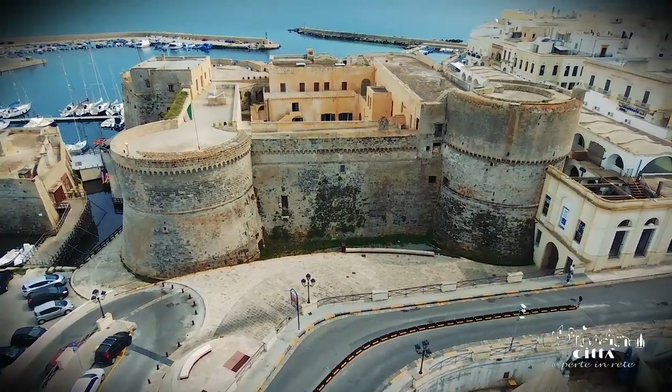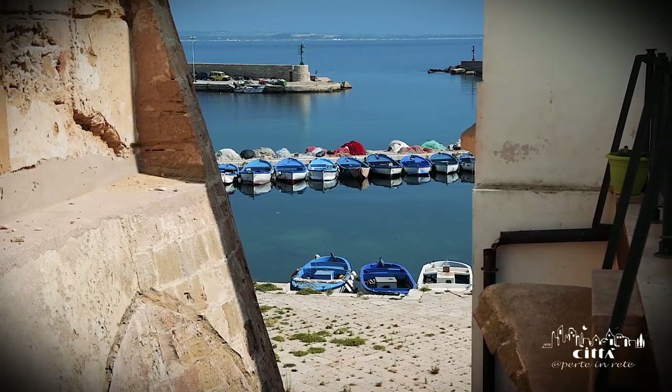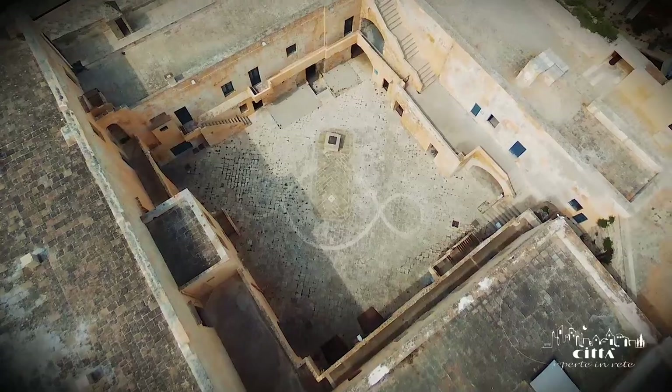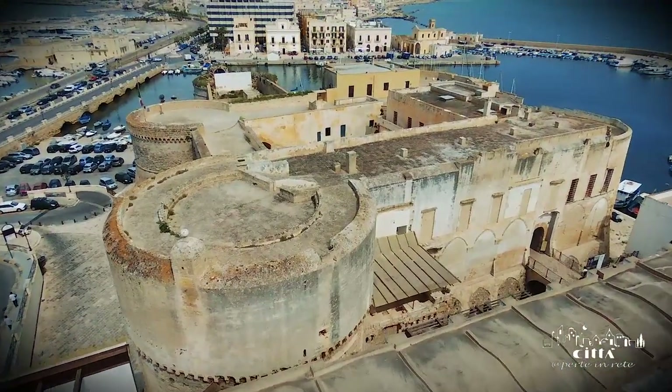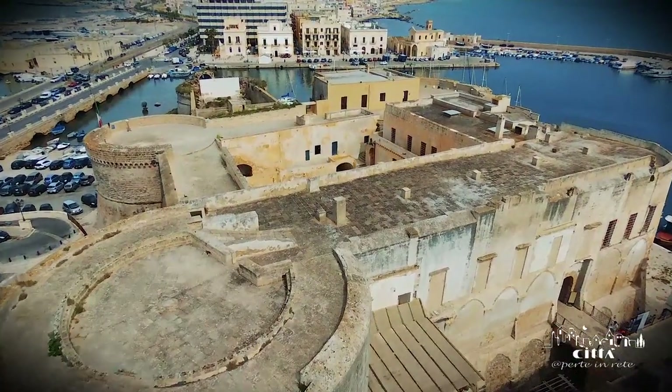The castle is located near the entrance to the city, and for centuries it has protected the fortunes of the city of Gallipoli. It is conceivable the pre-existence of a military building from the early Middle Ages, modified and expanded as usual by the alternation of the Norman, Angevin, and Aragonese rulers.